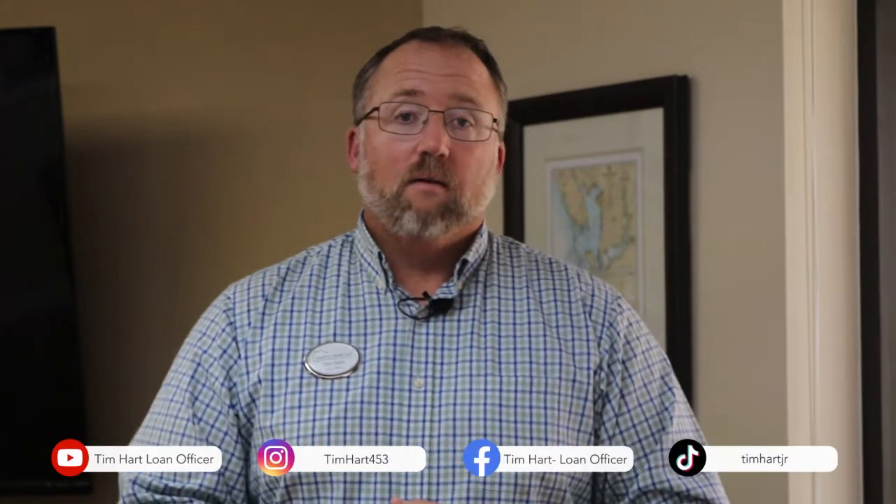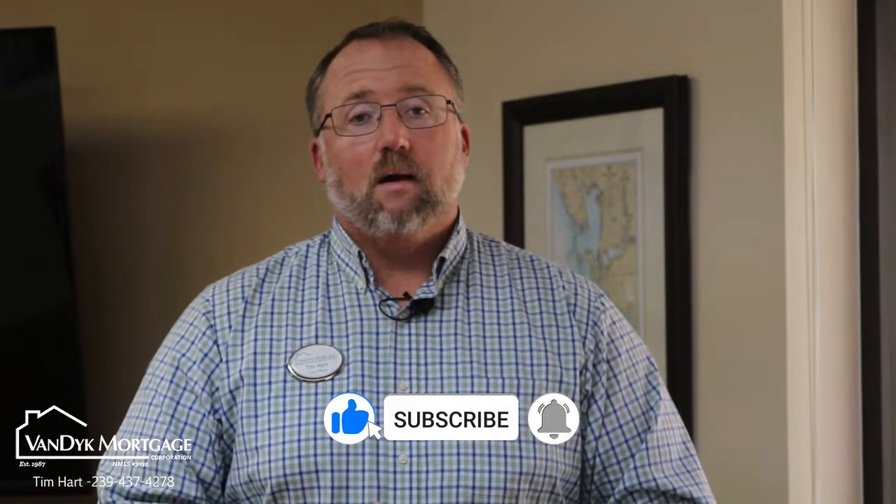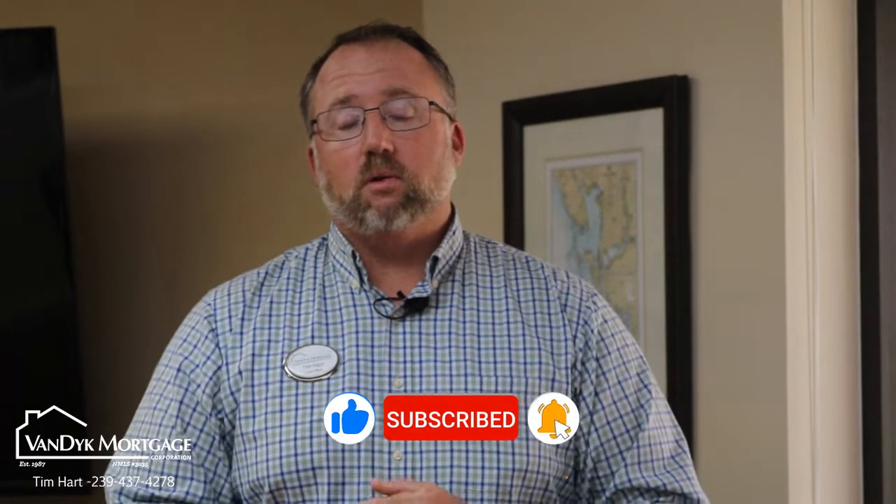If this interests you or you know someone that does, call my office. We have so many loan officers here ready to help you. Office number is 239-437-4278. Website: timhartjr.com. Please share this with someone you know that maybe owns a manufactured home and wants to pull cash out. All right everybody, have a great day.